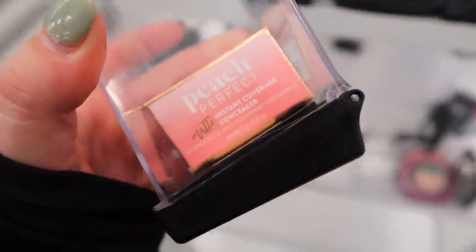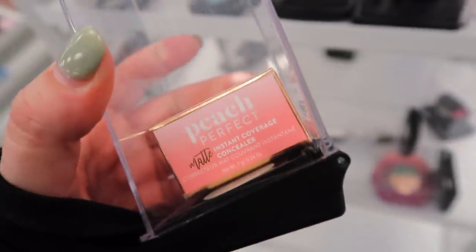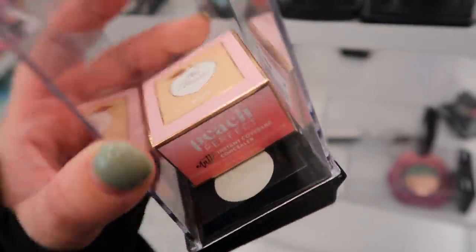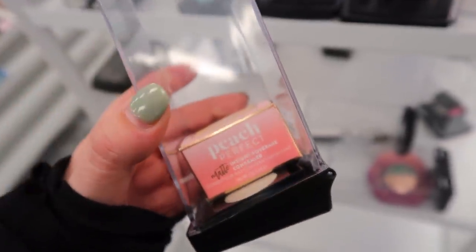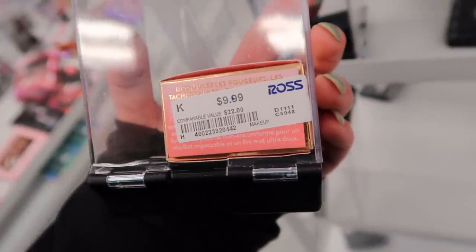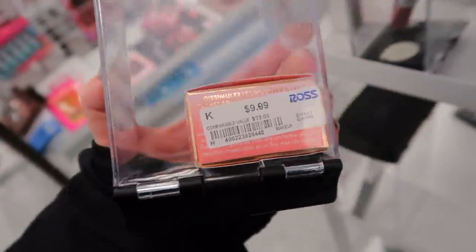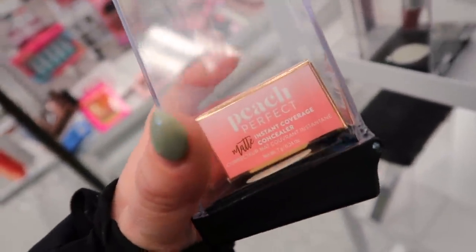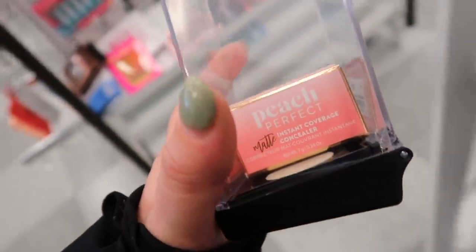I'm actually shook to my core right now — I can't believe this is here. This is the Too Faced Peach Perfect concealer in the pot. I've never seen this for less than half off. It's $9.99 here and it says it retails for $22. So far I just see this shade in Bisque. Definitely picking this up because I've always wanted it — just never purchased it for myself even with all the sales, but since I see it here I'm grabbing it.